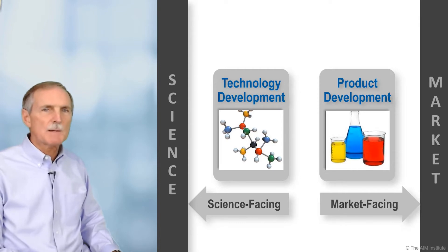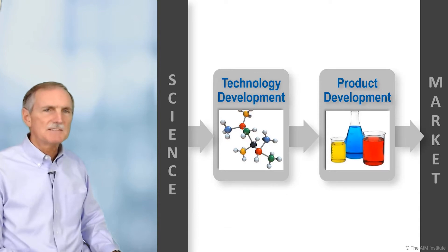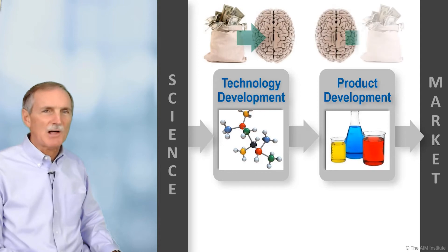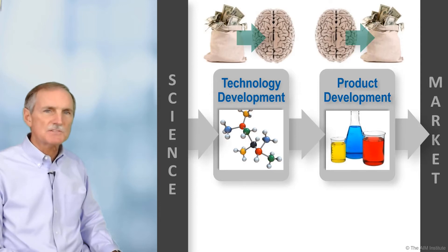The ultimate purpose of all this work is to satisfy unmet market needs. Technology development turns money into knowledge, and product development turns knowledge back into money. The more you strengthen these links, the more efficient your money conversion process is.